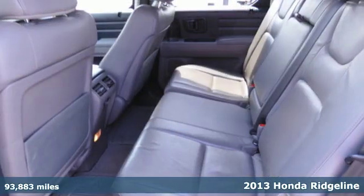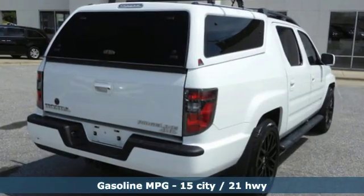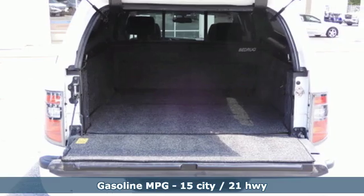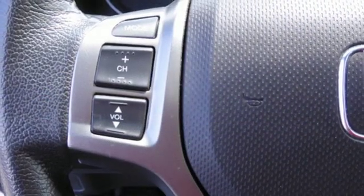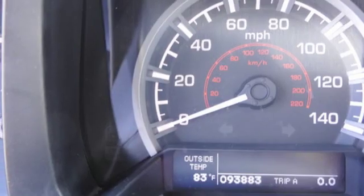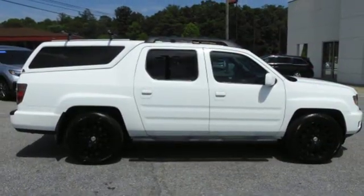It comes with all the amenities you need: V6 engine, electronic shift on the fly, power sliding and tilting sunroof, AM-FM satellite radio, power heated mirrors, front heated leather bucket seats, aluminum wheels, gas pressurized shocks, rear camera parking sensor, and automatic transmission.